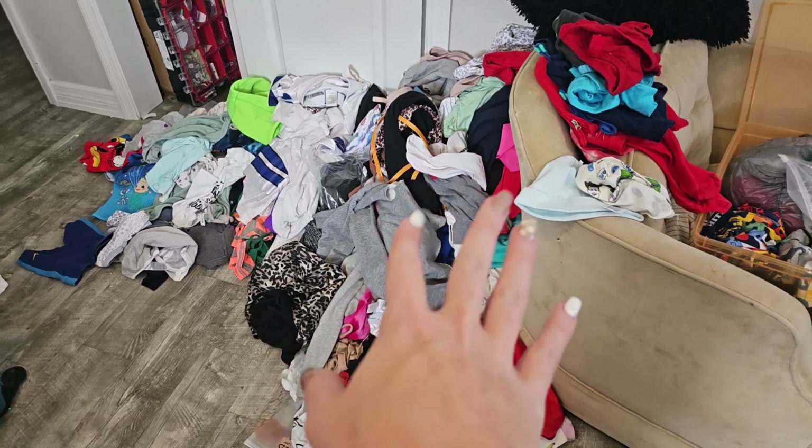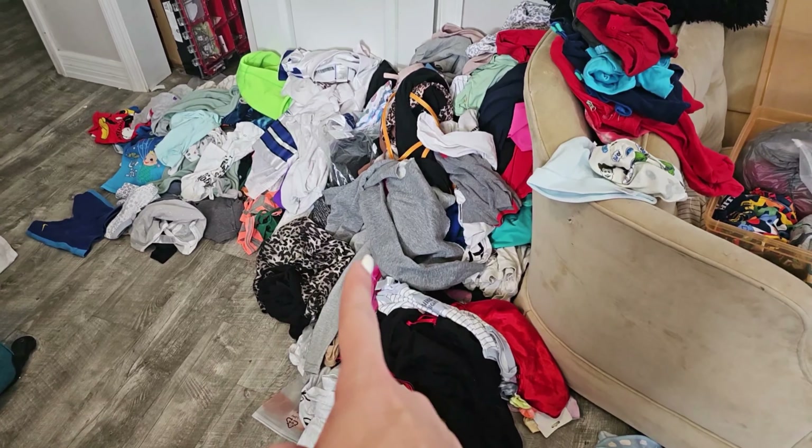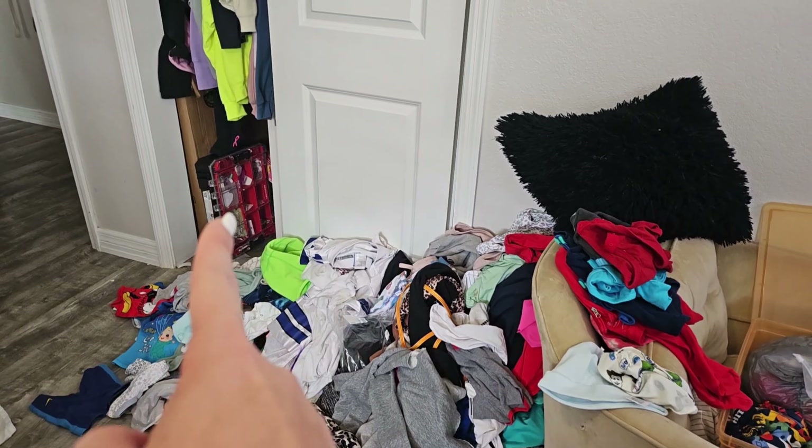This is realistic. I want you guys to see this. I have to go through every single one of these items before I can put it back in that closet.